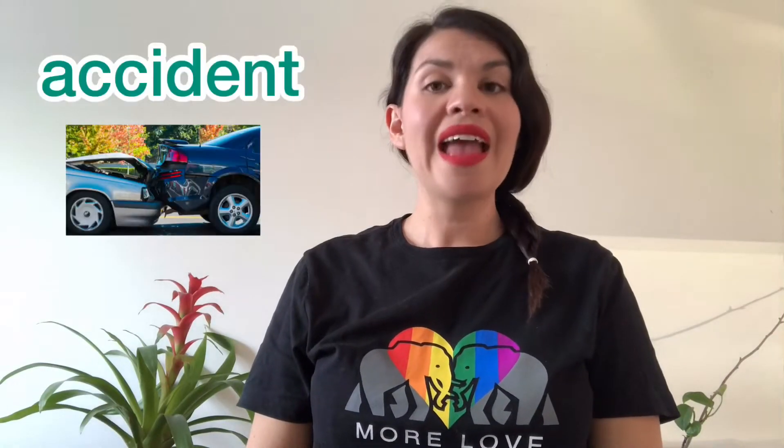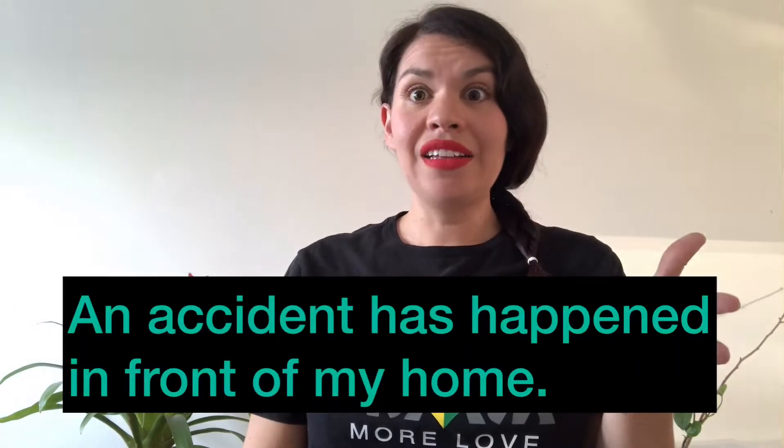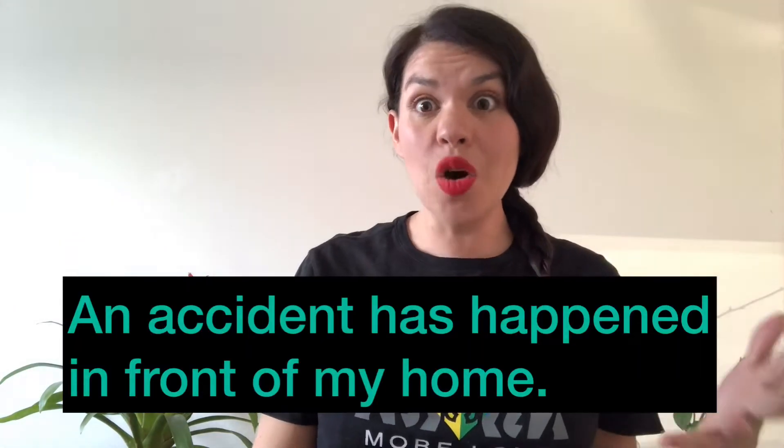The first word is accident. An accident has happened in front of my home.